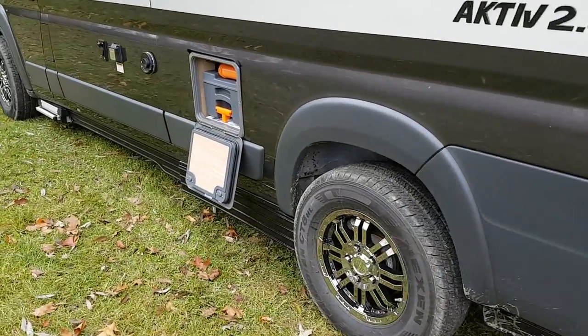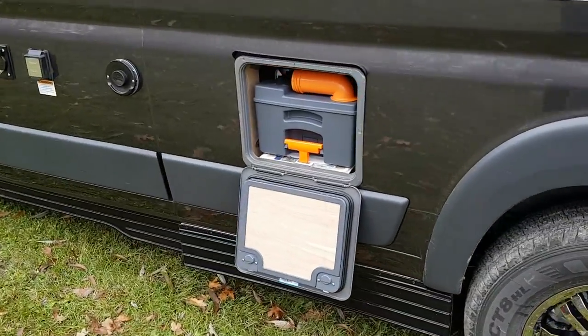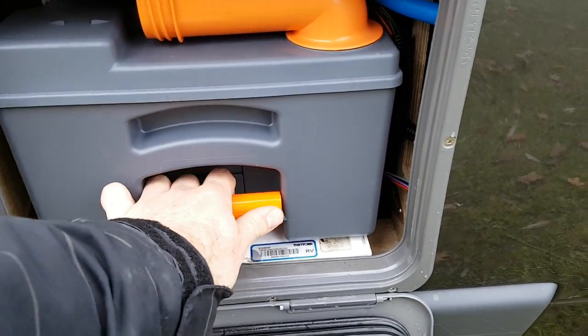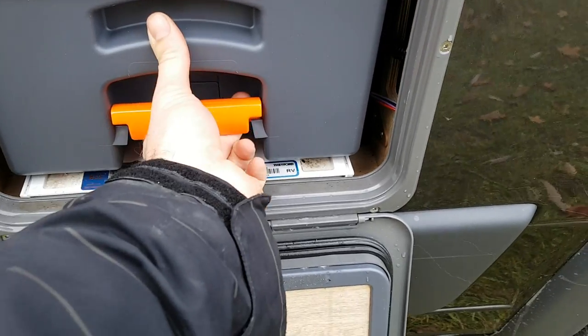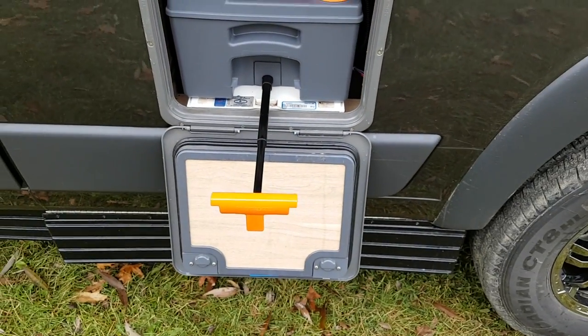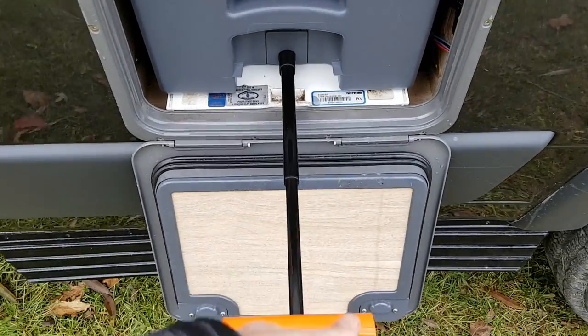On the outside here I have the cassette toilet open to show you. It is a removable cassette toilet. There is a nice big handle that will retract and extend so it acts like a suitcase, and you can cart it around and dispose of it where you wish.